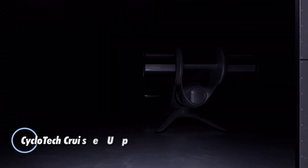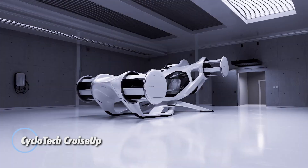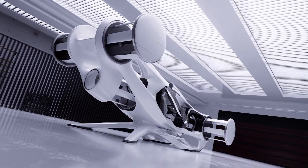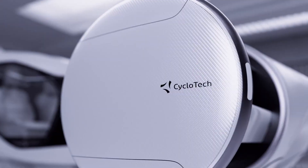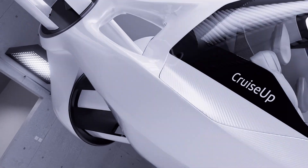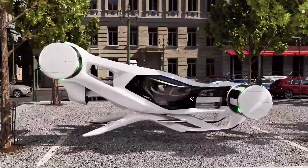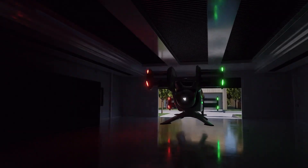The Cyclotec Cruise Up is a futuristic two-passenger EVTOL designed for efficient urban and suburban travel. Its unique cyclo-rotors, resembling spinning drums, provide precise 360-degree thrust control, allowing it to move in any direction, hover steadily, and even stop midair without tilting. This innovative propulsion system ensures smooth and controlled flights, setting it apart from traditional air vehicles.